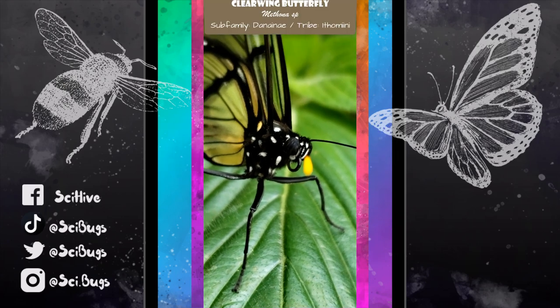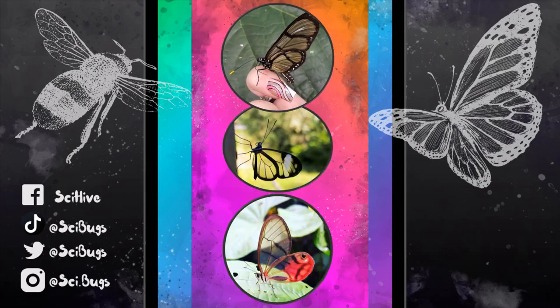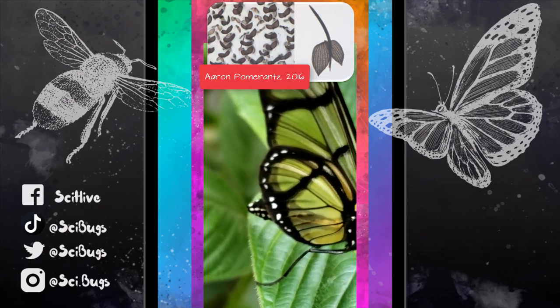Now back to the Mithona species. You can see that it has clear wings, but it's not quite as clear as the other two, and that's because this butterfly species doesn't have completely reduced bristle-like wing scales.